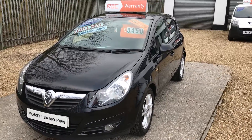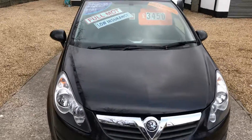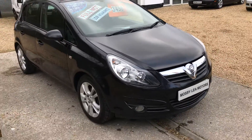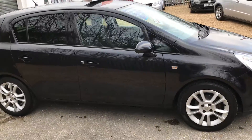Good afternoon, welcome back to Mossy Lee Motors. Today we've got the Vauxhall Corsa, it's the 1.2 SXI, so it gets plenty of extra goodies. See the front and rear fog lights, some really fetching alloys, and it looks great as well in this black.